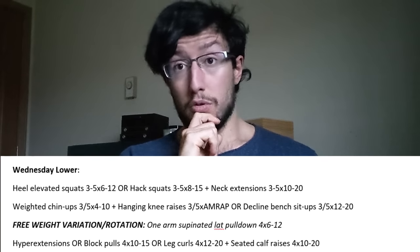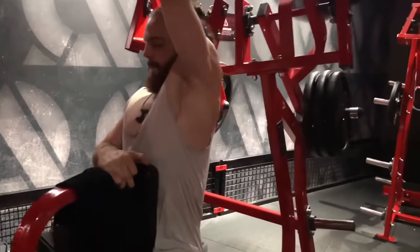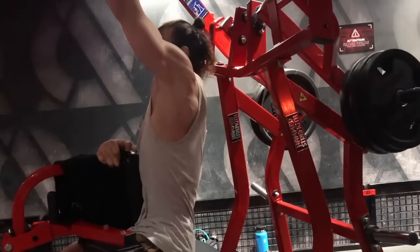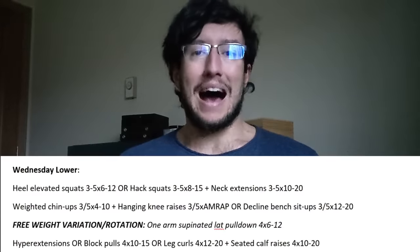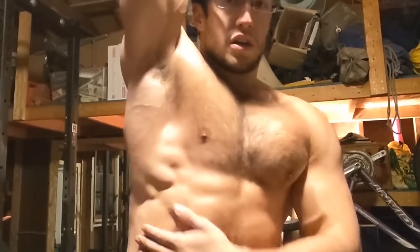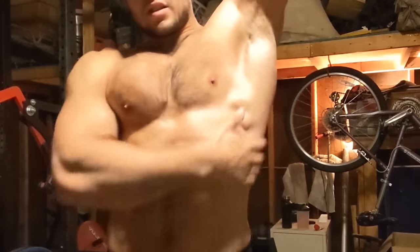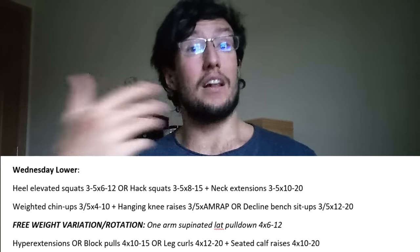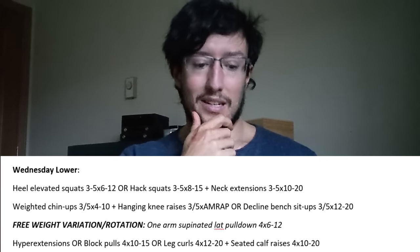The free weight variation for the weighted chin-up on this day is the one-arm supinated lat pulldown on the machine — not the cable version; it's the machine where the handle is above you and you pull down, which is excellent for lats and the stretch of the upper back. As you'll notice, this program hammers the upper back — that's my training philosophy and why calisthenics athletes have massive upper backs. We manage recovery by watching lower back fatigue: we use an elevated squat to keep the lower back fresh, and use different angles to hit the upper back.